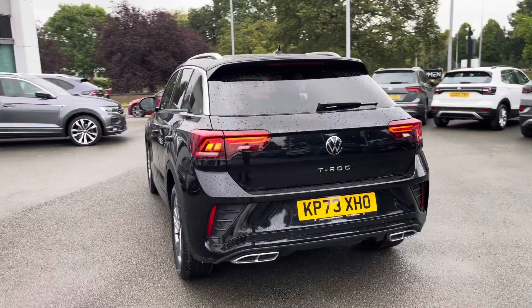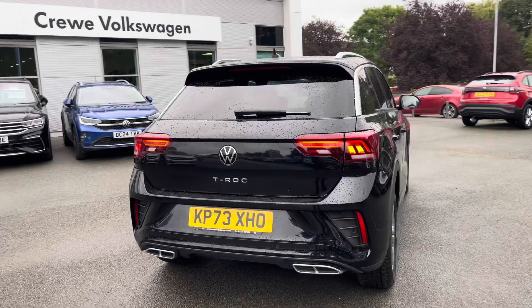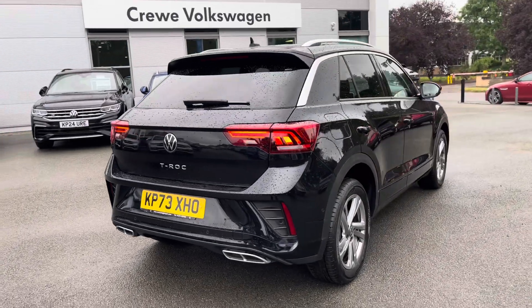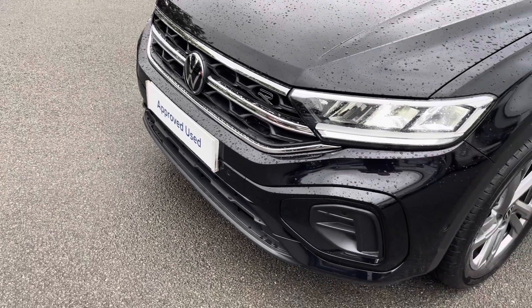You'll have peace of mind motoring with this vehicle with a full Volkswagen service history. Starting off from the front of the vehicle, you'll benefit from adaptive cruise control, as well as LED headlamps providing fantastic vision in all conditions.